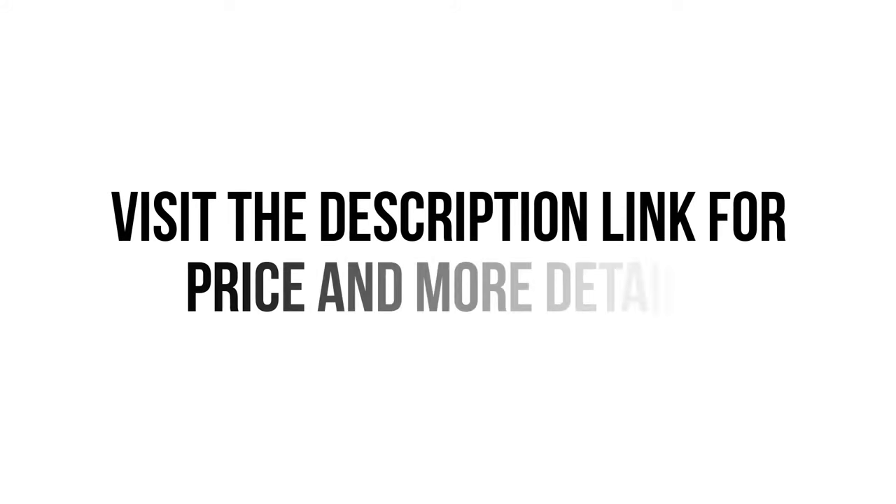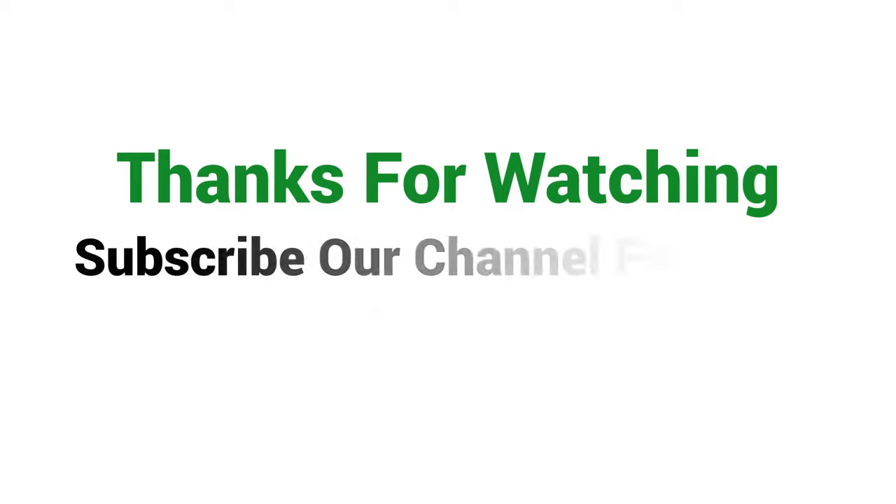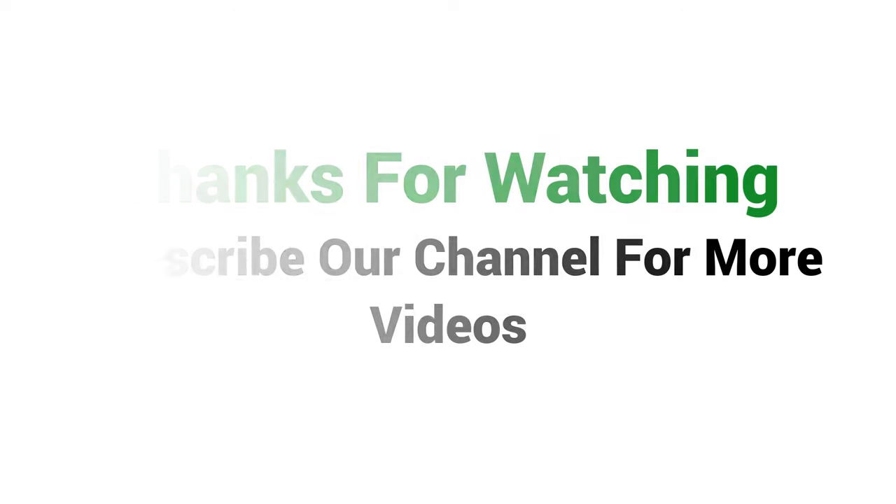Visit the description link for price and more details. Thank you.